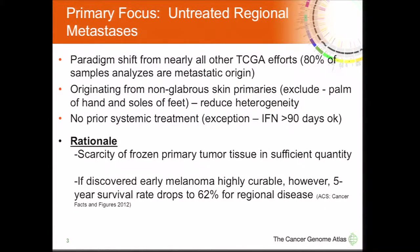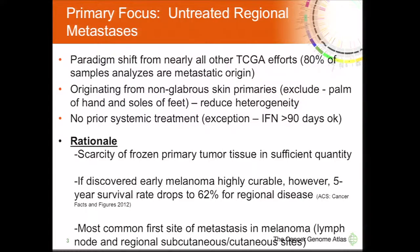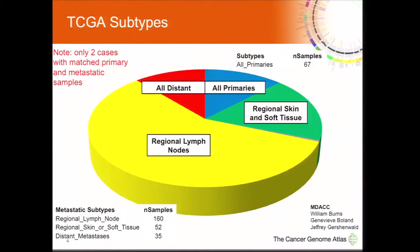Early-discovered melanoma is highly curable. However, the survival rate decreases significantly for regional disease. What we're studying here is the most common first site of metastasis in melanoma. The majority of our samples are from the regional lymph nodes, as well as regional skin and soft tissue. We also have a good number of primary and distant metastatic samples, which will allow for some unique TCGA analysis in the future. However, there are only two cases with matched primary and metastatic samples.